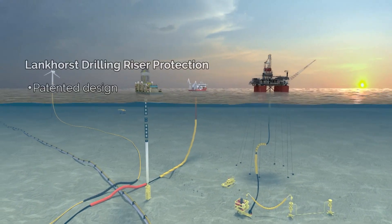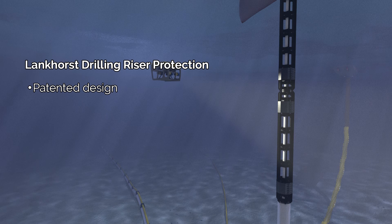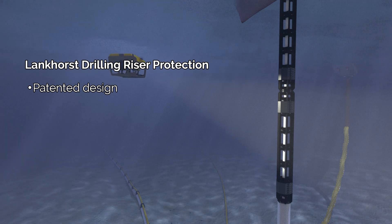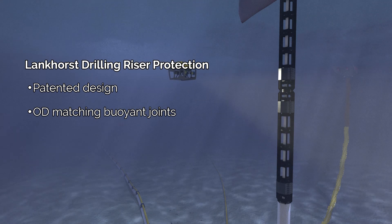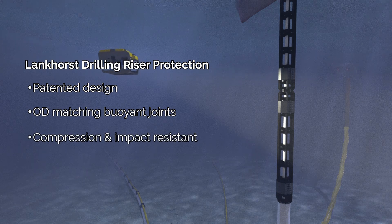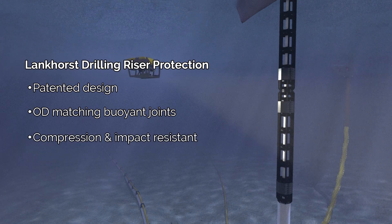Patented riser fins and shims provide protection to drilling risers during operation and easy stacking for storage by matching the Buoyancy Joint OD. They are suitable for any type of drilling riser and are compression and impact resistant, withstanding various weather conditions.